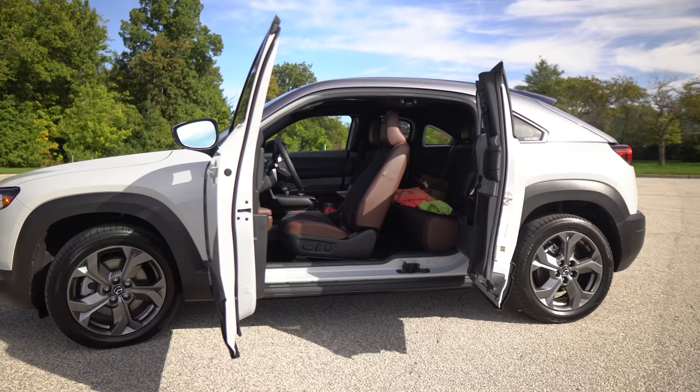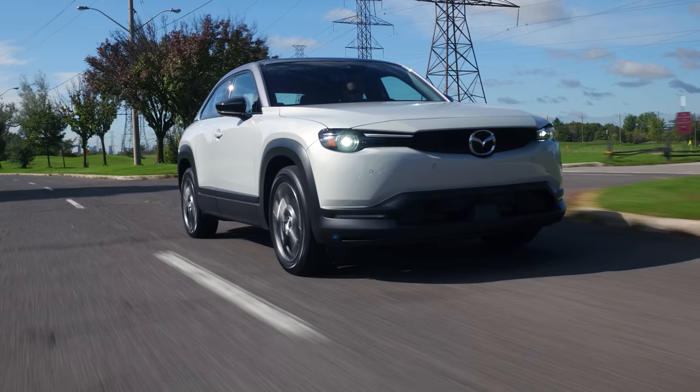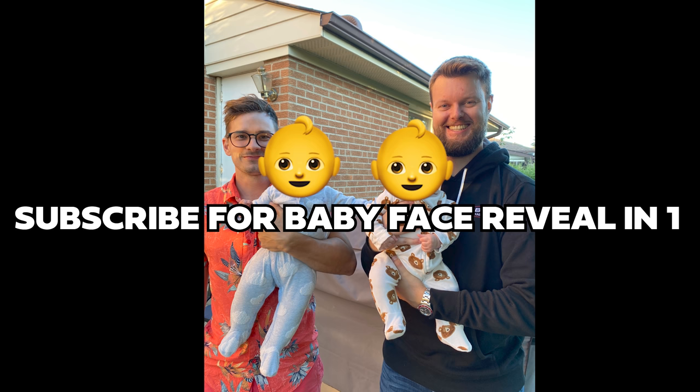One of the weird things about it is that even though it's a five-seater, it has suicide doors — a four-door coach-door setup, just like the Honda Element or the Raptor. They open backwards, so you can't get out of the back unless someone opens the front door, which means you couldn't drive this as an Uber. This is totally designed for young people who do not have kids, because suicide doors really suck for that.